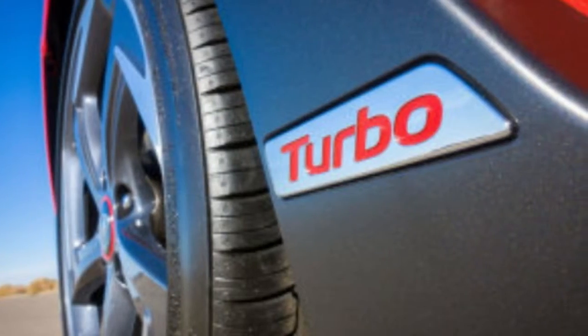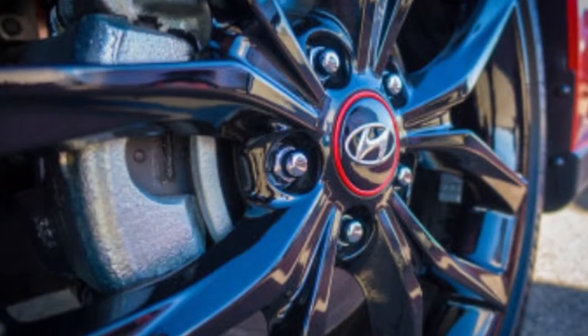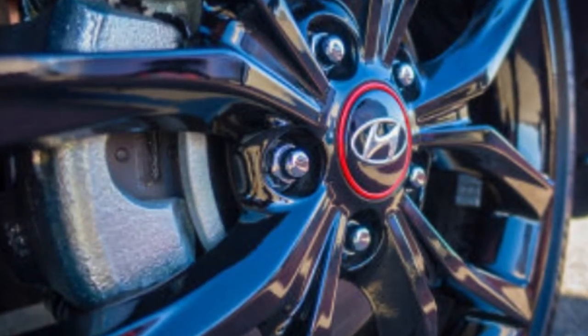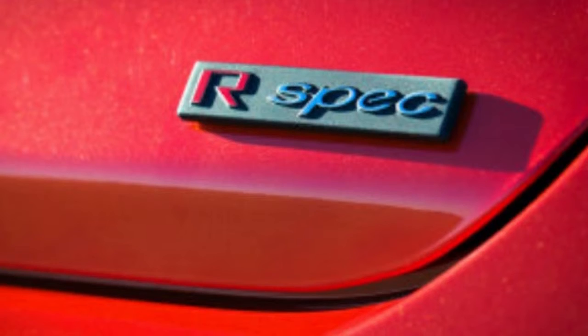Aluminum knuckles in the front suspension alone shed 5.3 pounds at each corner, according to Hyundai. Focused use of aluminum in the rear suspension, which is shared with the Elantra GT, trims an additional 4.2 pounds from each corner. With suspension components, every ounce makes a difference in terms of handling. While the previous Veloster felt like an economy car in sports-car clothing, the new model actually feels like the compact sports car those looks imply.